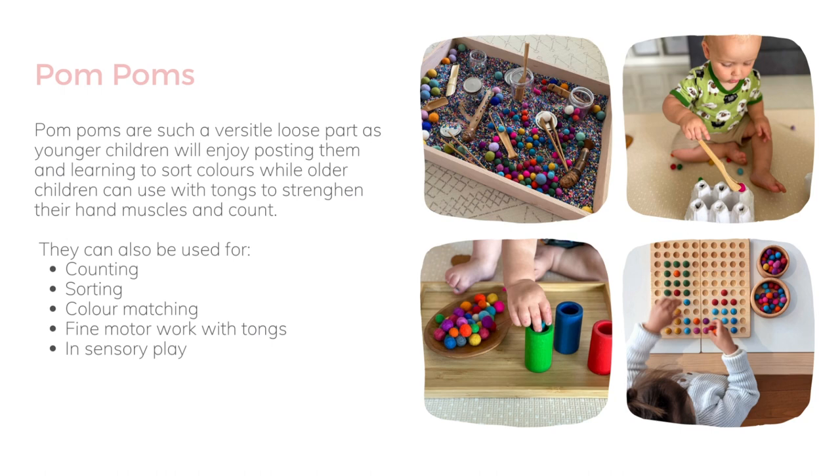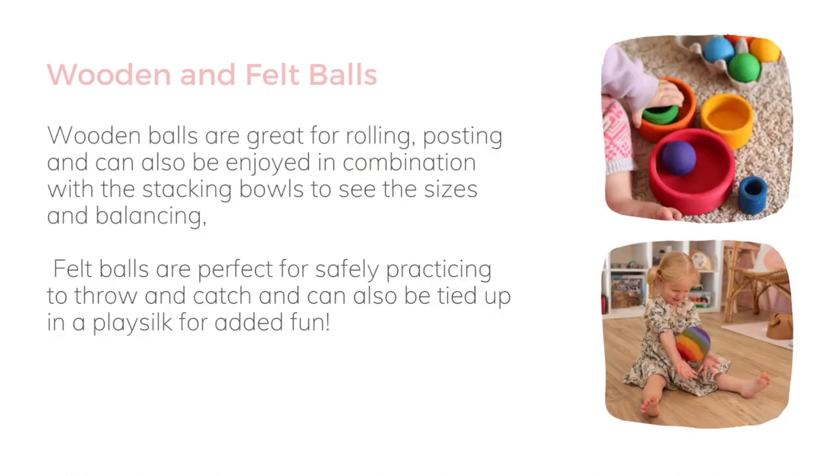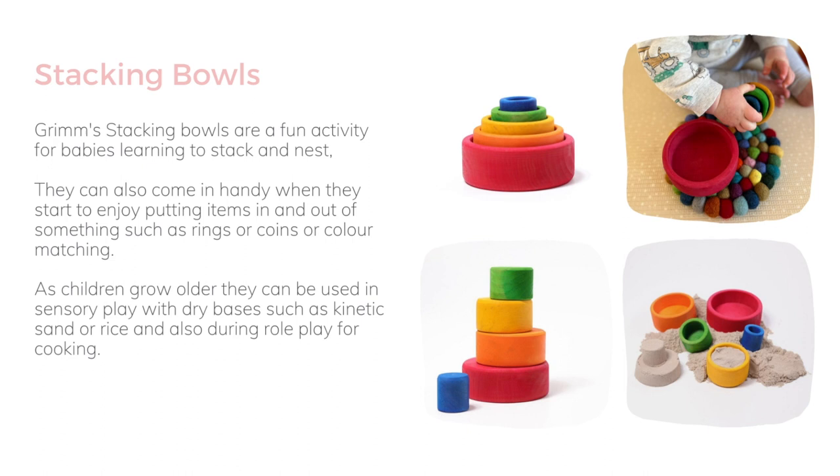Pom-poms are such a versatile loose part. Younger kids can enjoy posting them and sorting the colours, and you can use them for numeracy and counting. They're also great for fine motor work with tongs. The wooden balls are great for rolling and posting, but we obviously wouldn't want to be throwing them around the room — that's why I recommend the felt balls for a safe way to practice throwing and catching. We also love to tie felt balls inside a play silk so it sort of flies across the room with a little silk tail at the end for extra fun. The stacking balls are perfect for nesting inside each other as well as stacking on top of each other, and we use them a lot in dry sensory play — with rice, chickpeas, sand, and all those kinds of things. It's a really great option from babies all the way up to big kids.